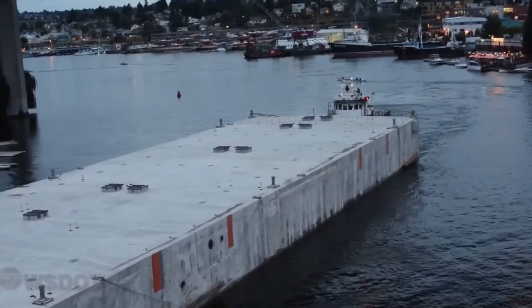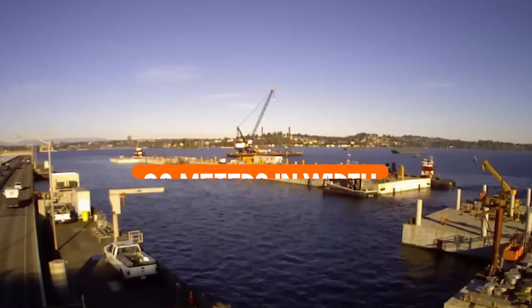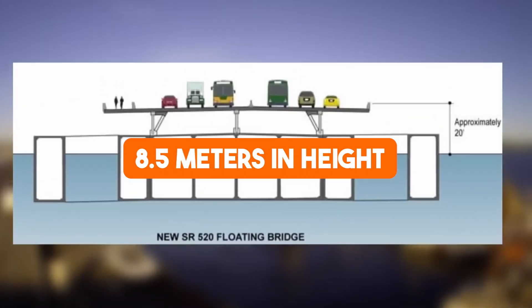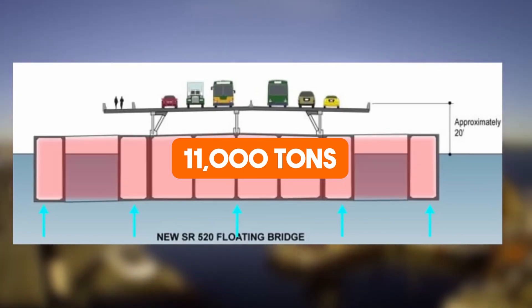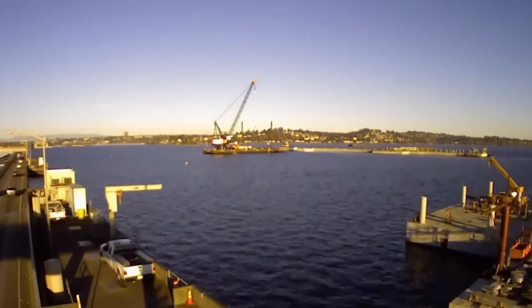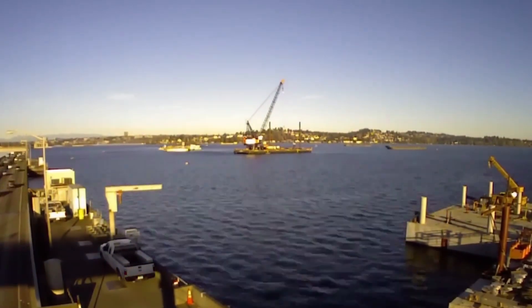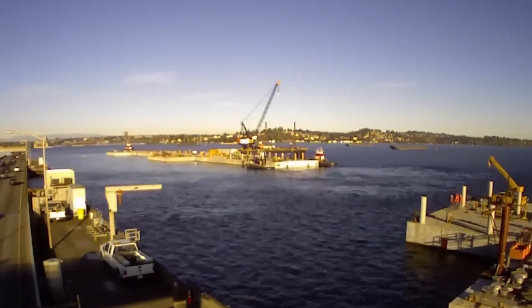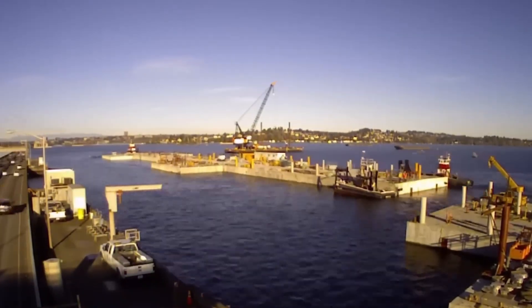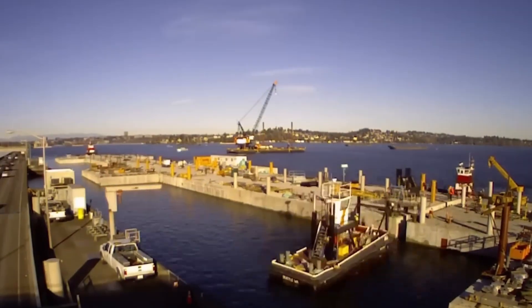Each pontoon of the bridge measures an imposing 110 meters in length, 23 meters in width, and 8.5 meters in height, each weighing a staggering 11,000 tons. Despite their immense size, these pontoons are hollow, watertight structures meticulously crafted to maximize buoyancy. Inside, they are filled with air or sometimes expanded polystyrene, ensuring they displace enough water to remain afloat.